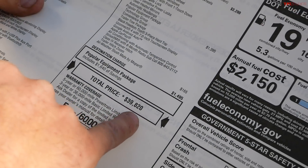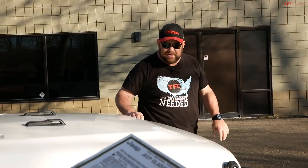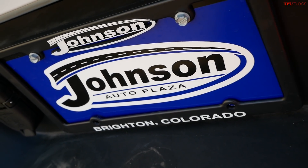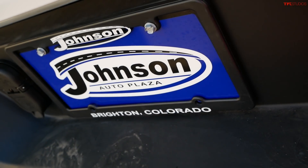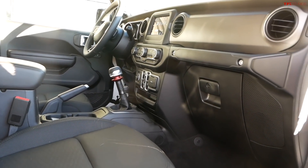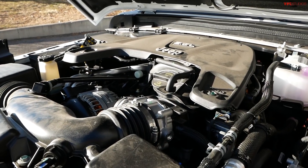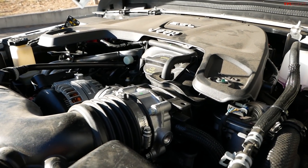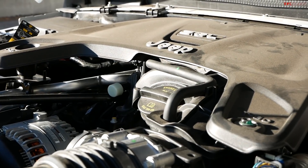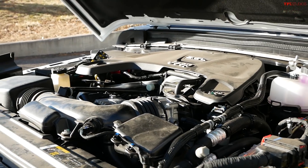The sticker price is $39,820 — so almost $40,000. That sounds like a lot, but remember what you get for the price. We couldn't do this video without our friends at Johnson Auto Plaza who helped us procure this truck. This is a unique truck because there aren't many manuals out there. It's your typical 3.6-liter Pentastar V6, and other than the Jeep Wrangler, this is the only application hooked up to a manual transmission as an option.